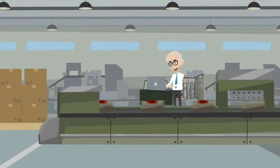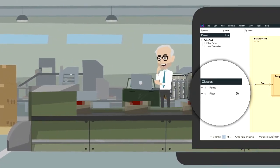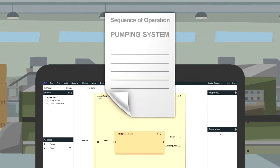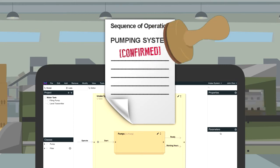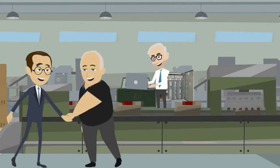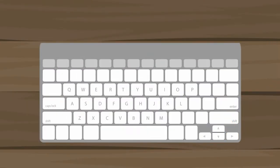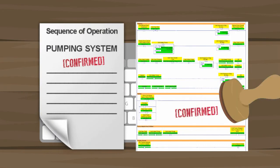Ron's engineers now use Wonderlogix Studio to create their modular design and enjoy easy reuse of tested components. Wonderlogix Studio generates an automatic sequence of operation document, and Ron confirms it with his clients — no more fighting and accusations. With a single click of a button, Ron converts the design to PLC code, which complies exactly with the confirmed document.